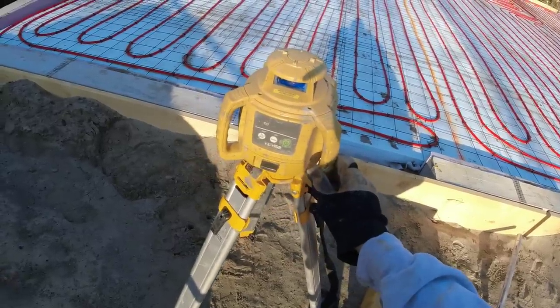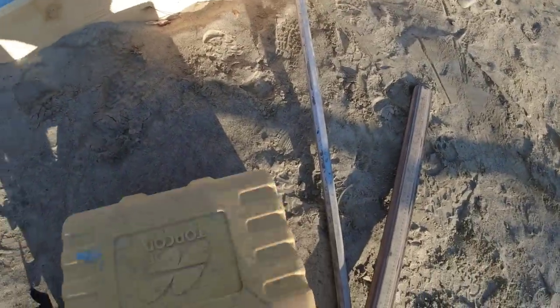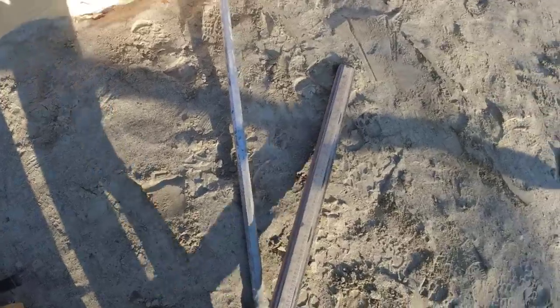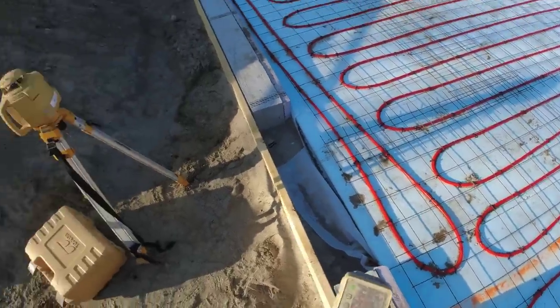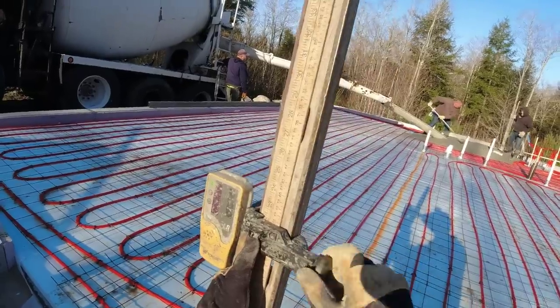Easiest laser in the world right there to set up — set it on, push a button, self-levels. All you got to do. Now we're going top of wall, so I just got to set this to the top of the wall and I got my grade. 22 on the stick.